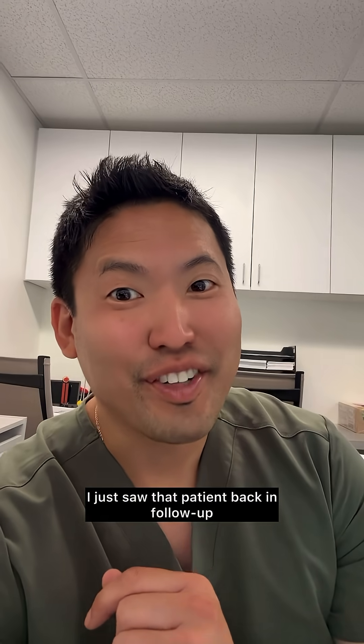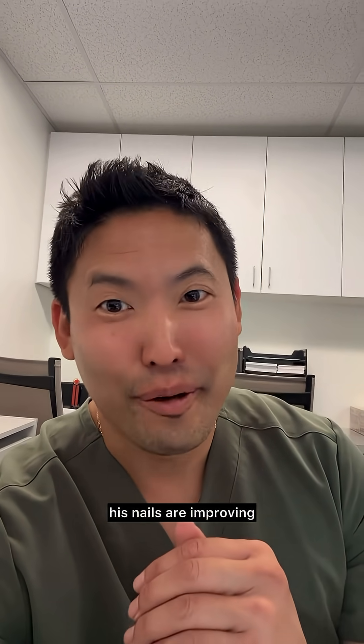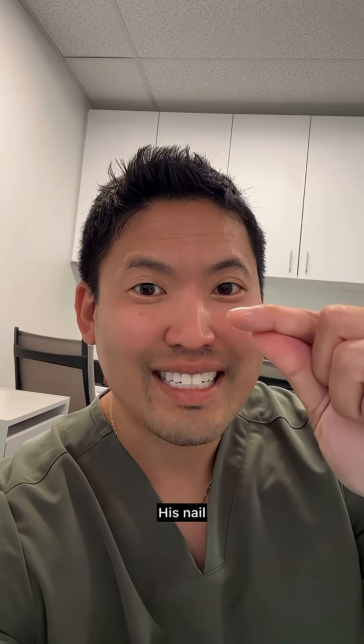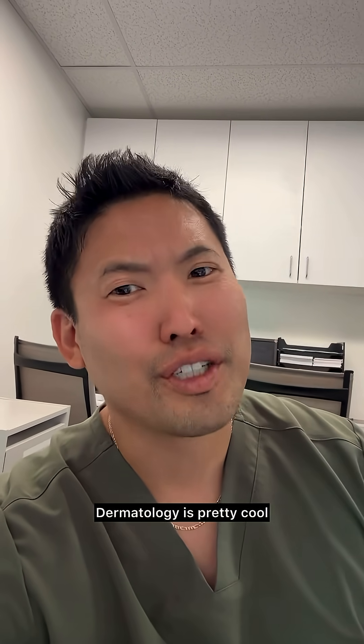So there you have it. I just saw that patient back in follow-up, and after one year since I made this video, his nails are improving. After a year of treating his iron deficiency anemia — it takes six months to grow a new nail — his nail still has a little bit of a dip, but it's way less noticeable. Dermatology is pretty cool.